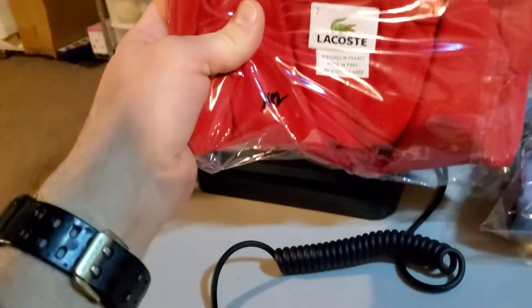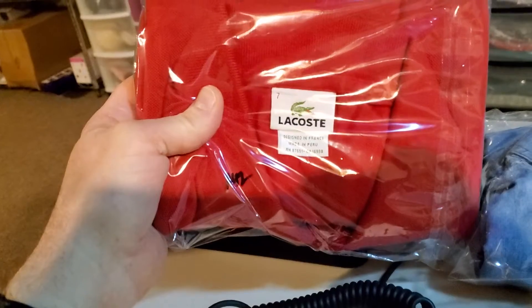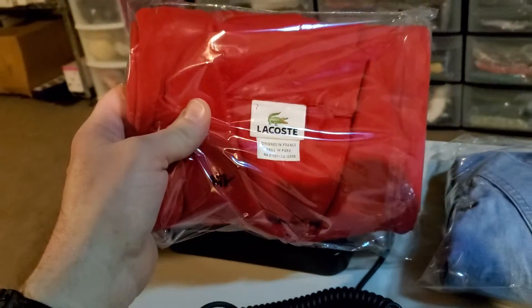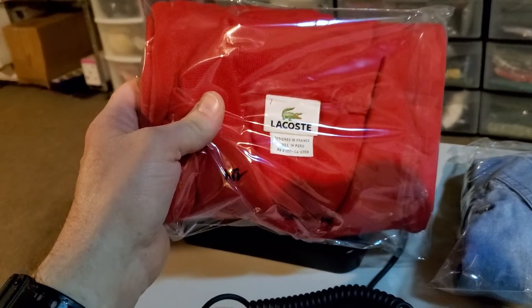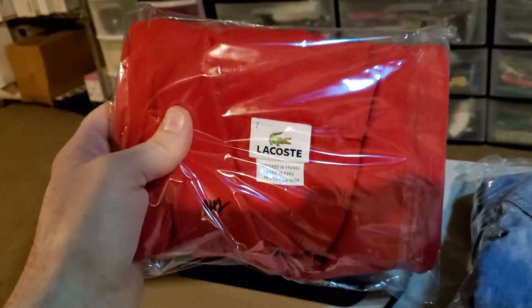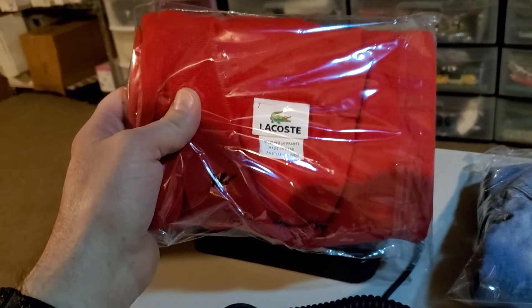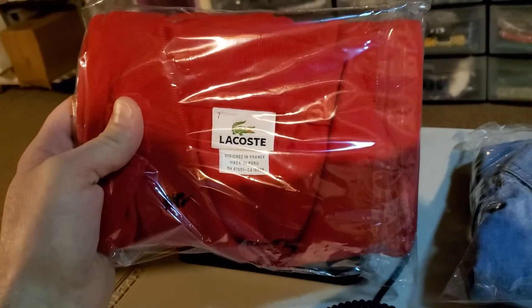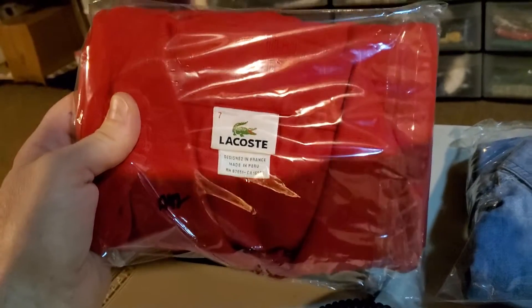First up is this men's Lacoste polo shirt. This had a stain on it on the front — I couldn't get the stain out. That brought down the price, but I only paid $2 for this shirt. It only sold for $11.99, and it's going to cost $4.34 to ship it. If it wasn't for that stain, I would have had some more money, but that's all right.